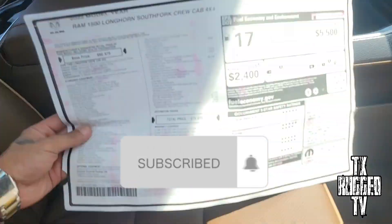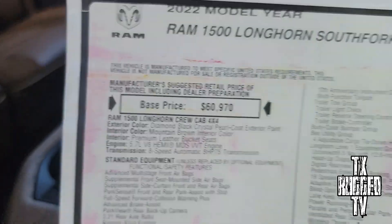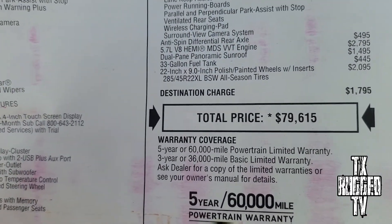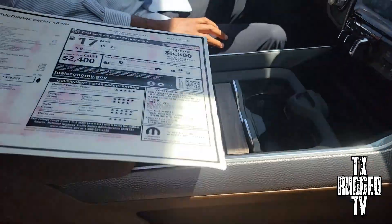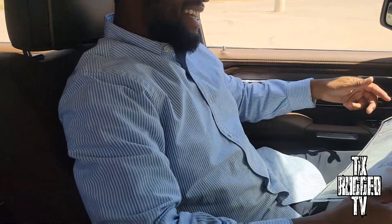Let's look at the tag. The base price is $60K, but with all the options this one is looking at $79,615. If you come to us, you'll get hooked up — you're not gonna be paying this bottom line price.